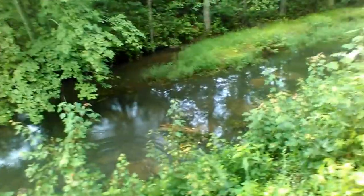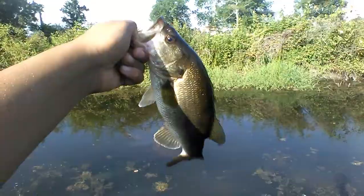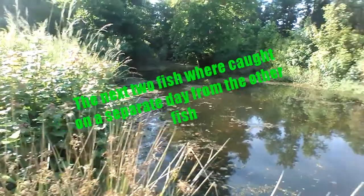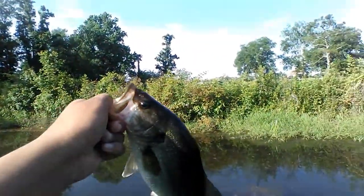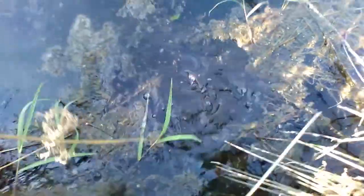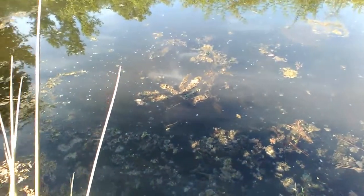Nice little red breast sunfish — caught him off of his bed down there. I believe there's a few more down there, so I'm going to see if I can catch them on this beetlespin. Caught another bass — I threw it right down there in that pocket in between those two moss patches, and he hit it like a topwater bait. As soon as it hit the water, he smoked it.